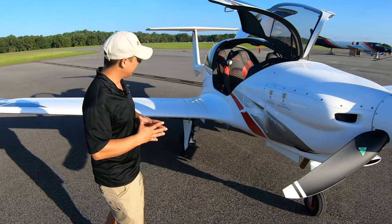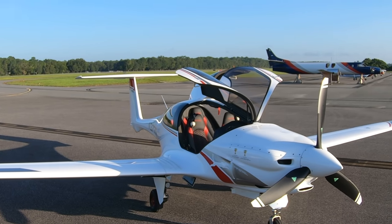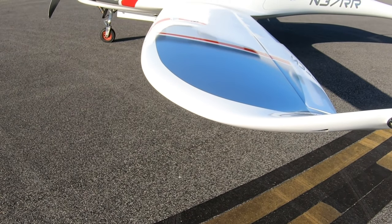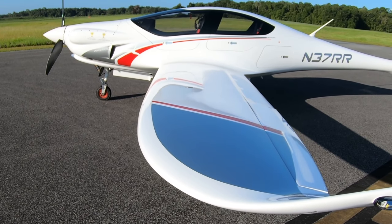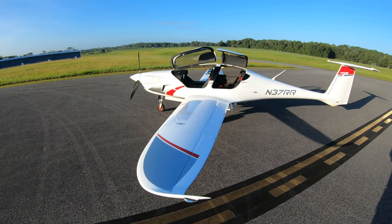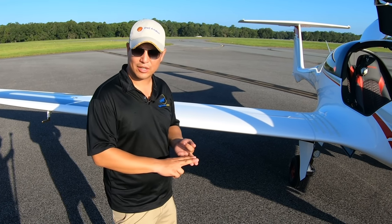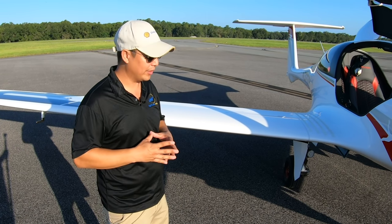The aircraft itself is an all-composite, mainly carbon fiber structure — very, very strong and well-known throughout the aviation industry. Really the main point of it is to be the ultimate personal travel machine: four seats, 1,100-pound useful load, 1,000 nautical mile range, and 200 knots are the specifications, and that's an incredible feat to achieve all in one aircraft.